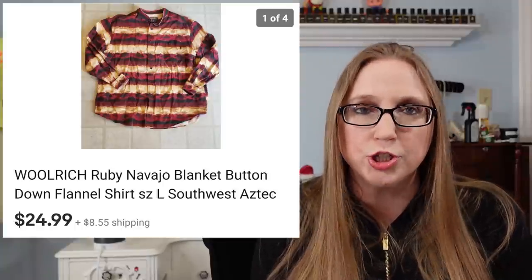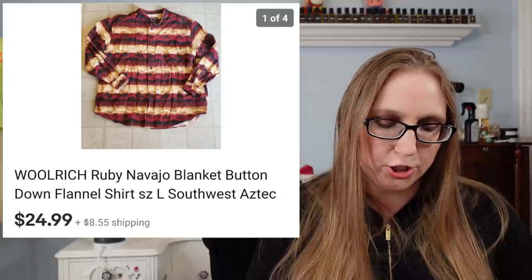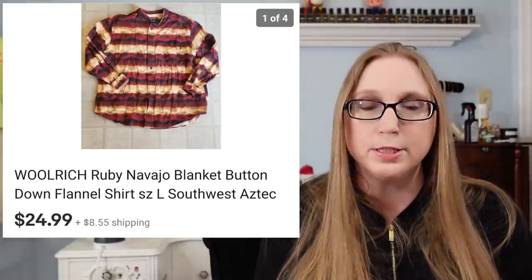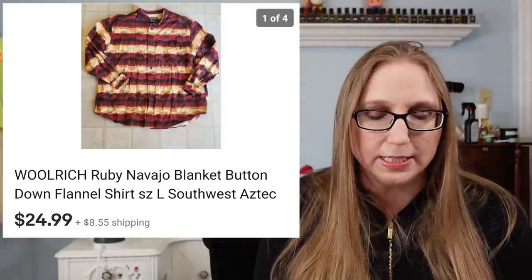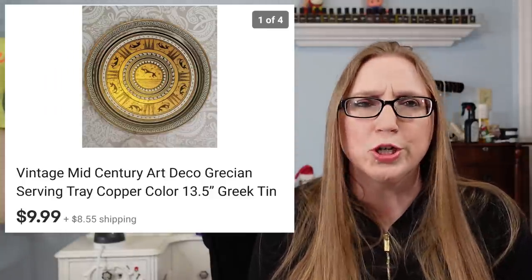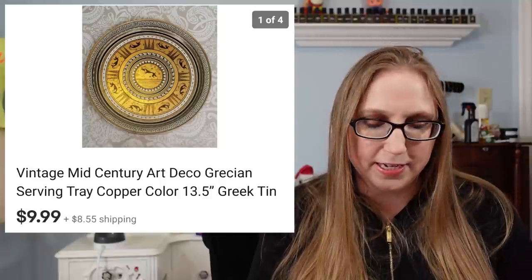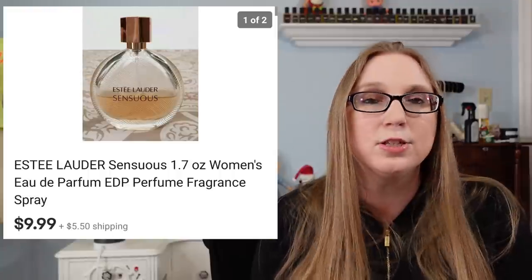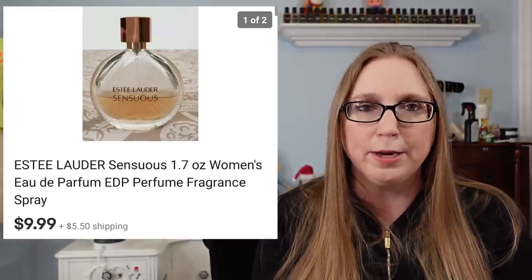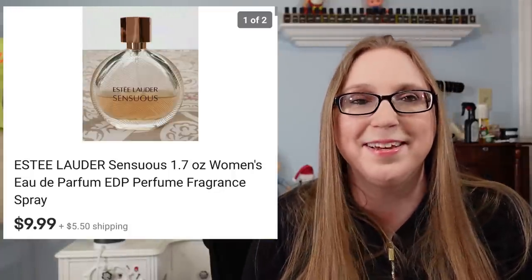Next was a men's Woolrich shirt in the style called Navajo Blanket. If you ever find clothing pieces with Aztec or southwestern style prints, they seem to do really well — and this being a Woolrich shirt probably helped too. That sold for $24.99. I also sold a tin grease tray for $9.99 — I'm not sure if I got it at a yard sale or a curb alert. And a bottle of Estee Lauder Sensuous Perfume sold for $9.99; I got that in a fill-a-bag rummage sale for about 25 to 50 cents.